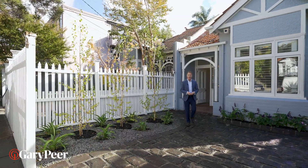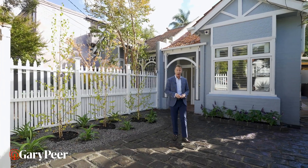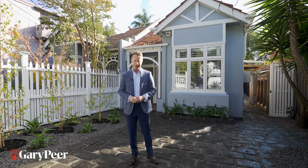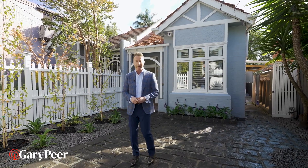Hello, my name's Philip Kingston from Gary Peer & Associates. In today's crazy modern world, finding a home that you can move straight into on settlement day without spending another cent — well, that's almost impossible. Number three, Wilgar Street St Kilda, welcome home.